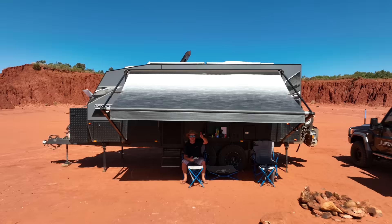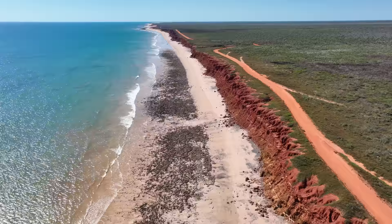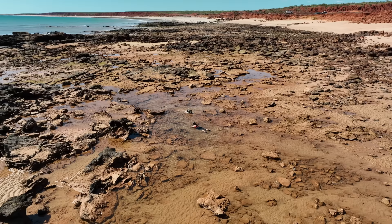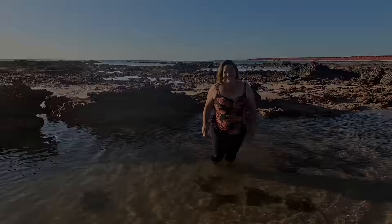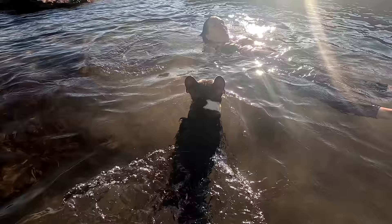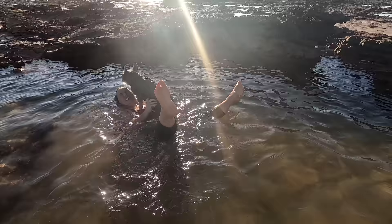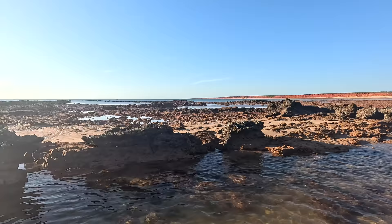Look at this! We have found the rock pool — one deep enough to float in. Last night that water was lapping up just there at those black rocks. It just shows you how much water comes in. The water's gone all the way out now.